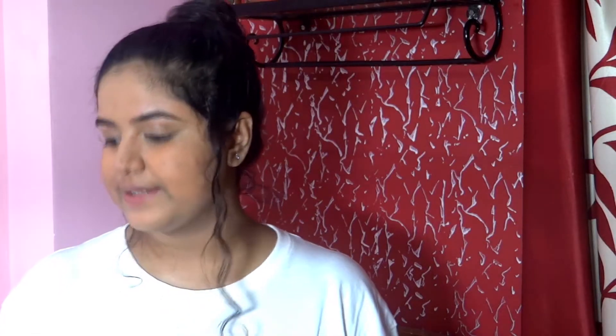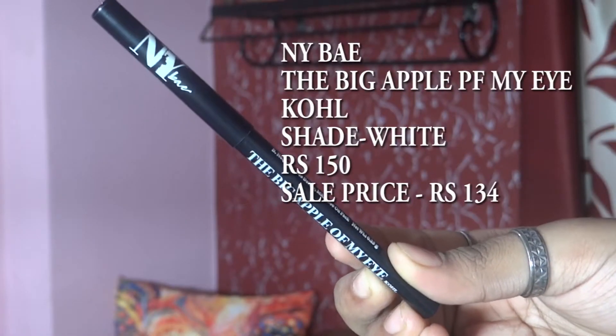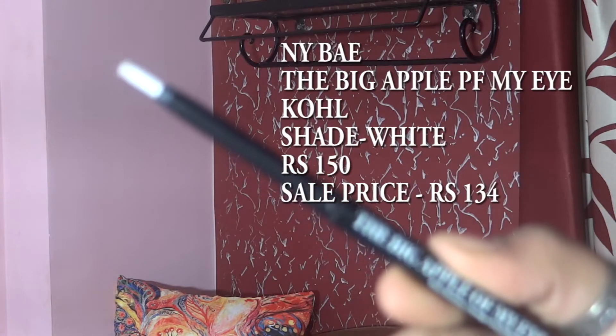The fourth makeup product is the Nybay white kajal. I don't use black kajal much because it makes my eyes look really small, but the white kajal makes my eyes look bigger and popped. I really love this and use it a lot. This is also under 150 rupees — I'll show the exact amount on screen. It's a very bright white color.